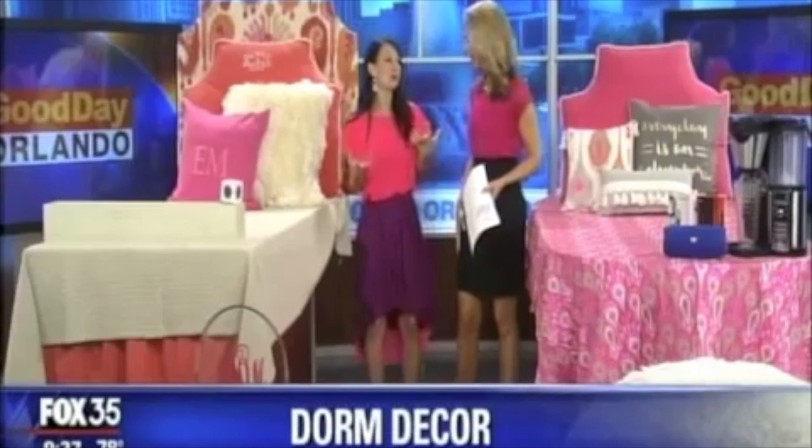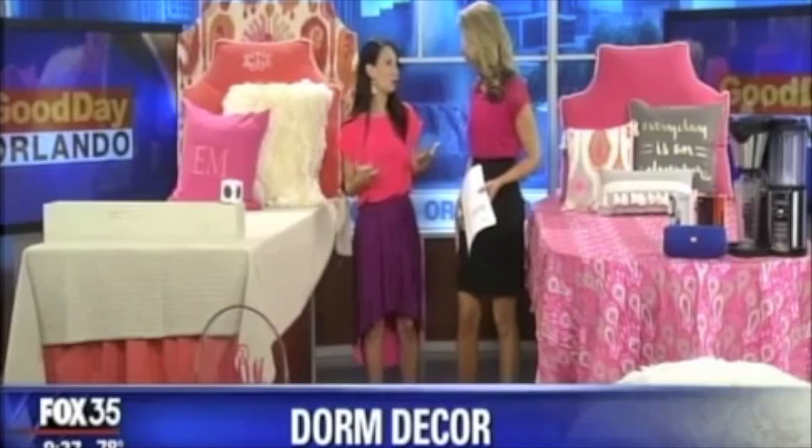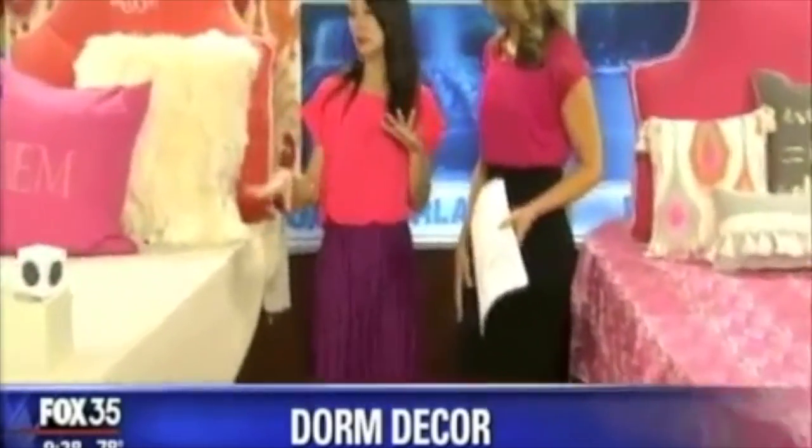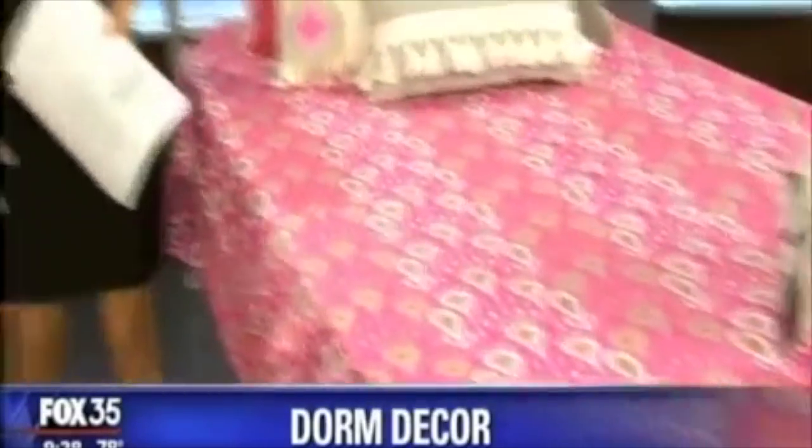Honestly, it's really not that hard. I really promise you — it's not just about being crafty. I think the key is to work with your roommate and pick two to three main colors and stick with those colors. As you can see, the covers are different here, but everything kind of goes together because the color scheme is the pink, the orange, and the cream.